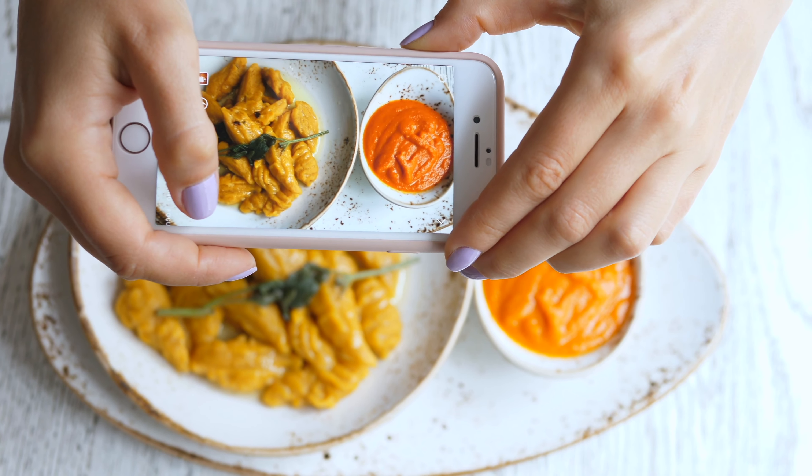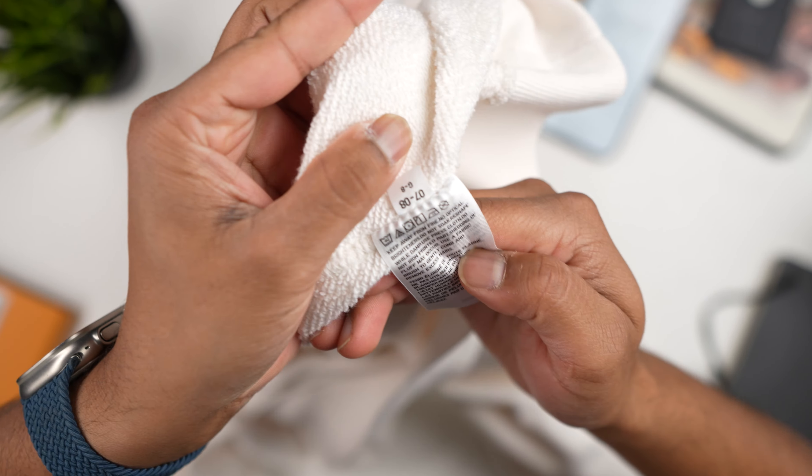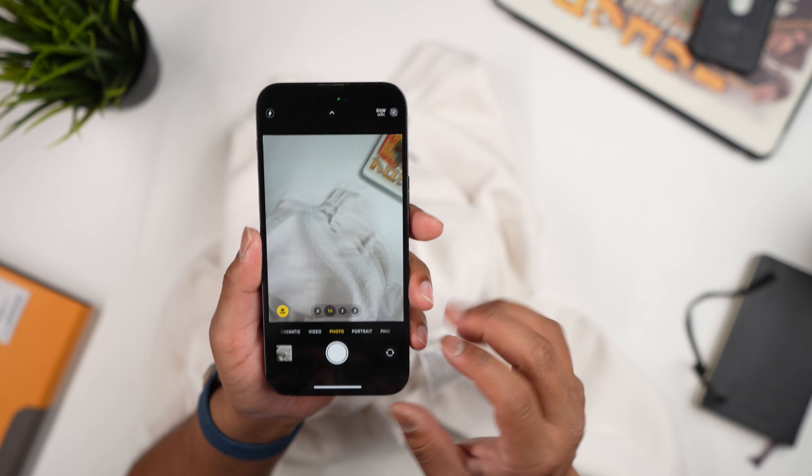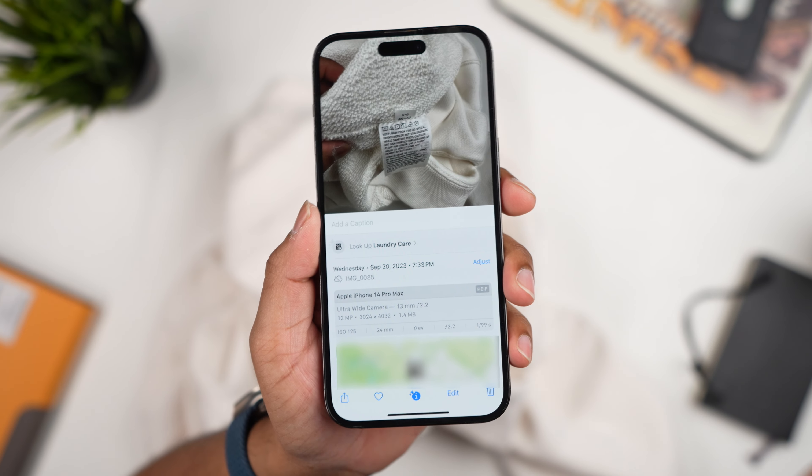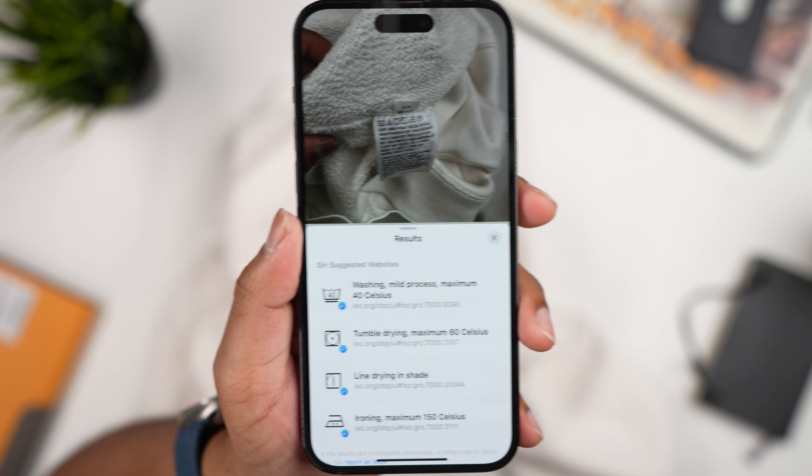Apple has also improved Visual Lookup — you can now scan food and it will pull up recipes for you. You can also scan the tag on a piece of clothing and it will tell you the washing instructions. For example, take a photo of your clothing tag, tap the eye indicator, and you'll see the option to 'Look Up Laundry Care.' It pulls up all of the instructions so you don't have to guess anymore.